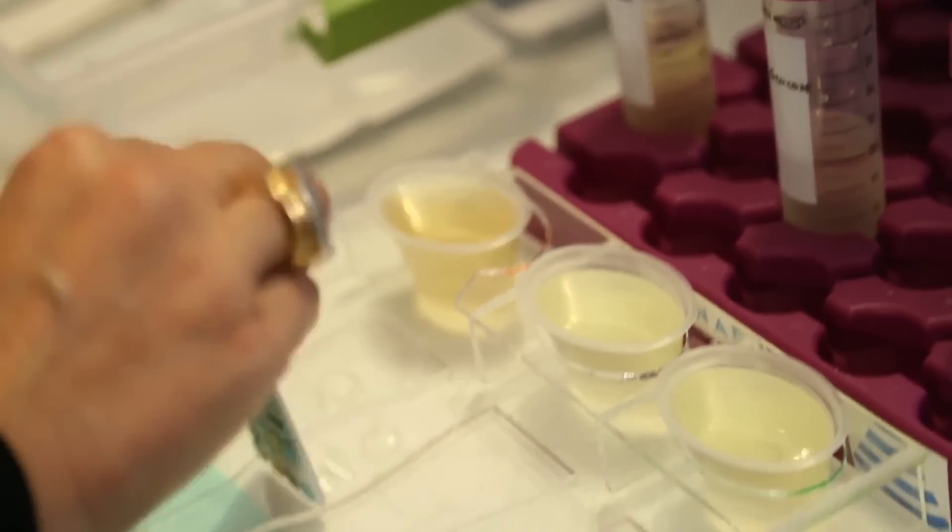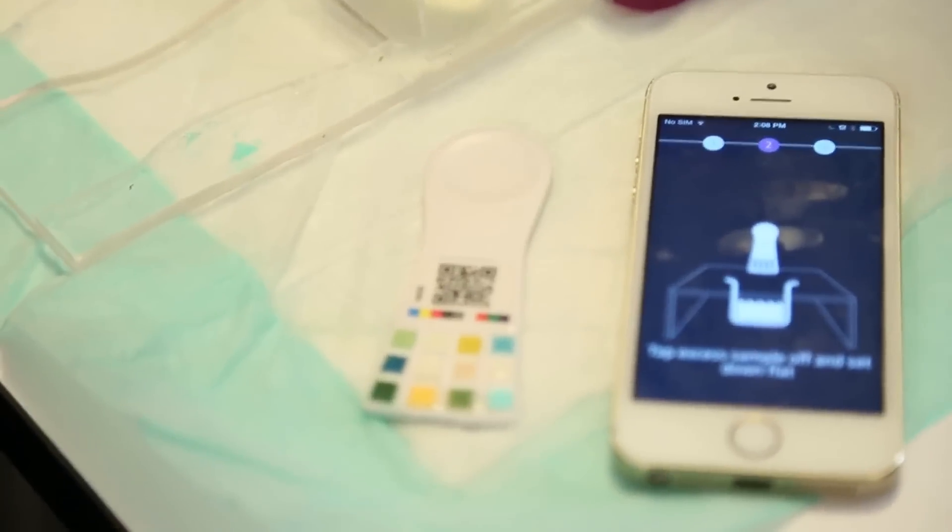So I'm dipping the strip in. And how long do you let it sit there? One minute — and that's a scientific minute, because that's the time it takes for certain reagents to react.